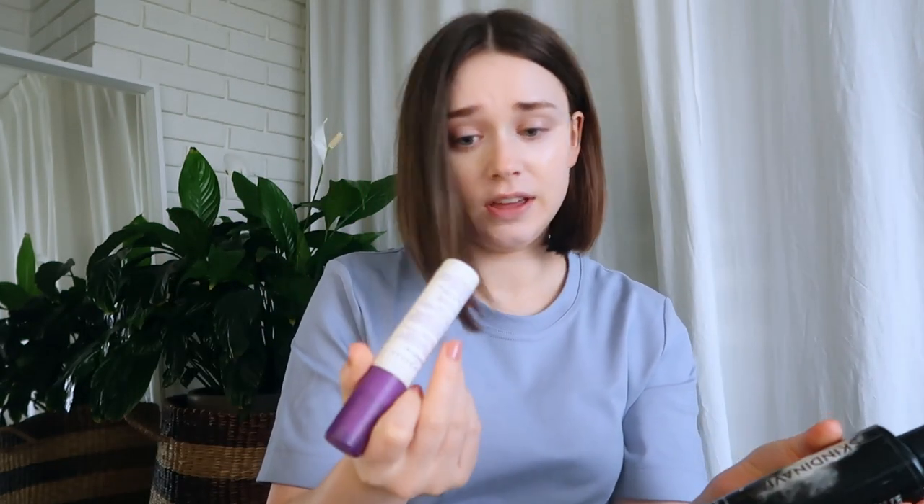I mostly have lipsticks and lip glosses left, plus some random setting sprays that are very old — getting rid of both of those. It's incredible how easy it feels to get rid of things now versus the start of filming. A beauty blender is obviously going too. Let me do glosses first since that's easier.